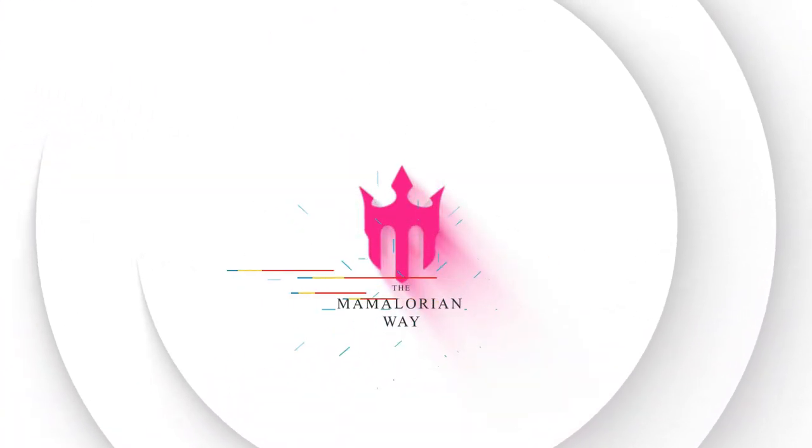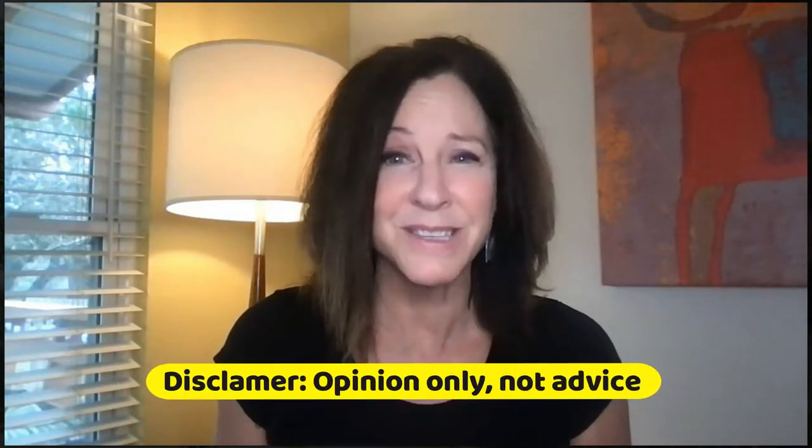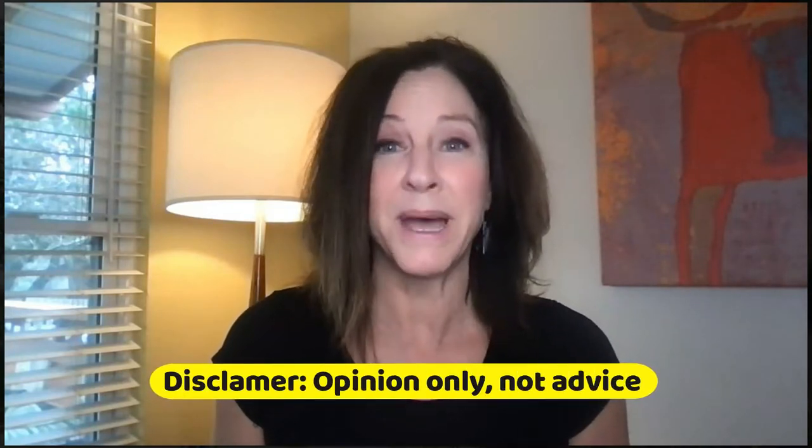I'm looking at three online investment platforms and what works best on each of them. I'm Rebecca. Thanks for joining me on the Mama Laurian Way, where I'm looking for ways to make my life richer, hopefully yours, and to stay creative about how we deal with our finances. Today, three investment platforms online and what I think — just my opinion — of what's best in each of them.